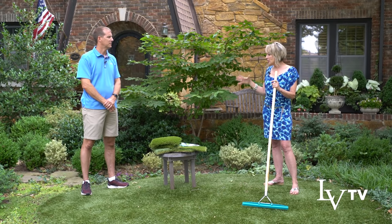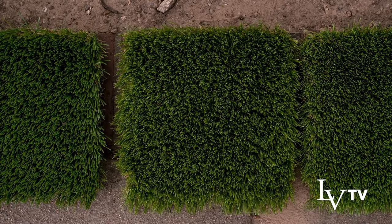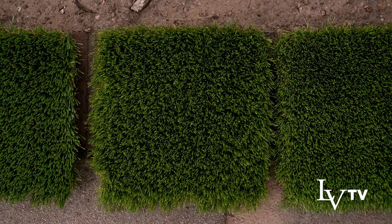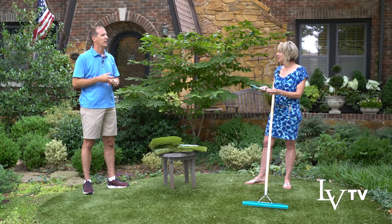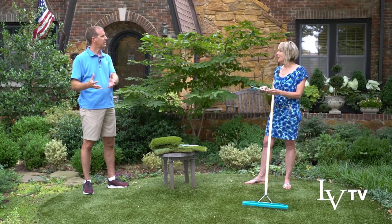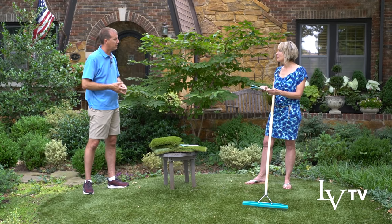Even within NextGen Lawns there are many different varieties. We do lawns, playgrounds, and our biggest segment is the pet application — dogs. It keeps the area clean and is easy to clean up because waste sits on top of the turf, dries very quickly, and can be cleaned really easily. Pets aren't bringing mud or dirt in the house, and they can't dig through it, so digging is eliminated.